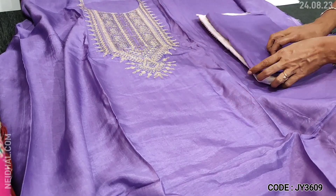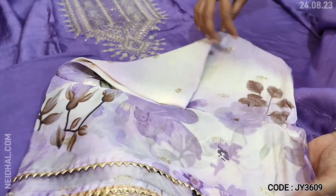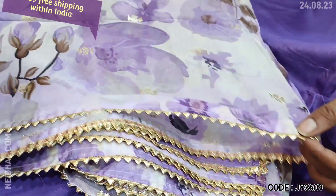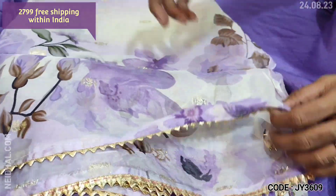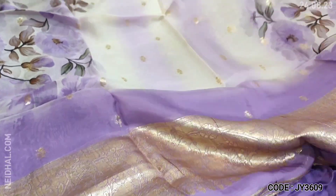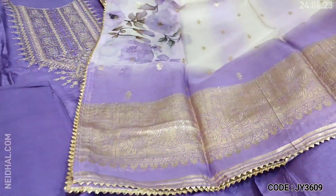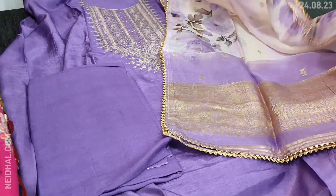Lining is needed. We have matching santoon bottom in light purple color and a beautiful dupatta in pure organza. It's digital printed along with small zari woven buttas all over. The dupatta also has a very attractive pallu with zari weaving and gota lace tapings on all four sides. Cost of this designer set is 2799, single color.